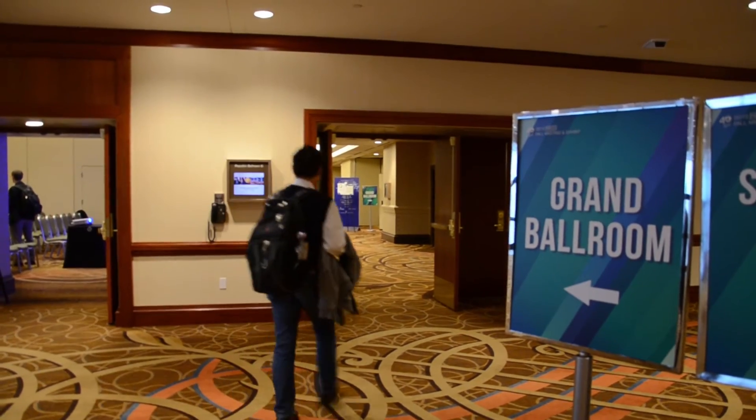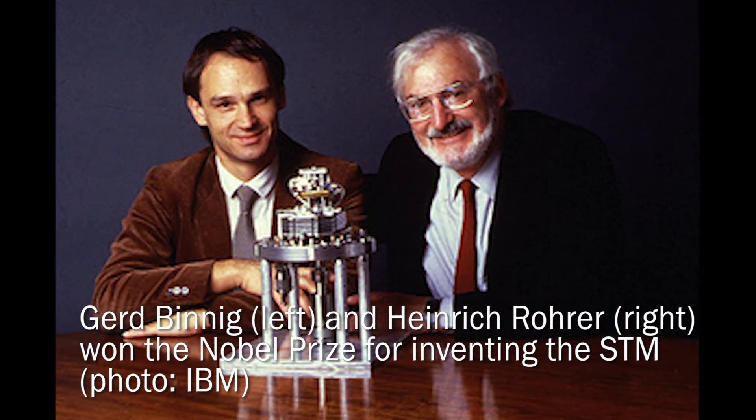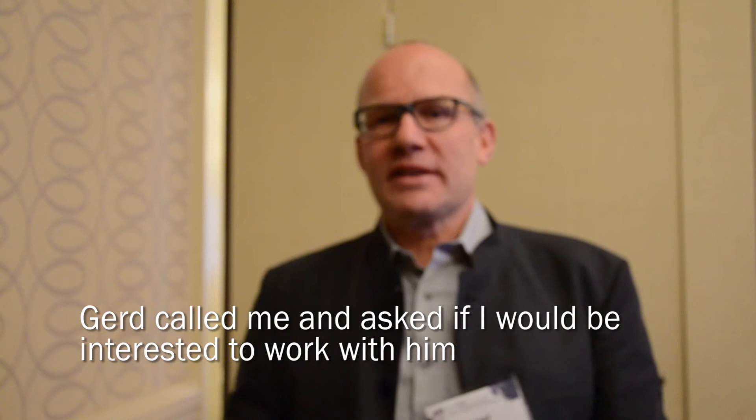What attracted me to the field was that I had this unique opportunity to work with Gerd Binnig, who won the Nobel Prize for inventing the STM. I couldn't really believe it because that was at a time when I was still a student — to me, normal professors were already semi-gods, but Nobel laureates were like real gods. Gerd called me and asked if I would be interested to work with him, and that was fantastic.